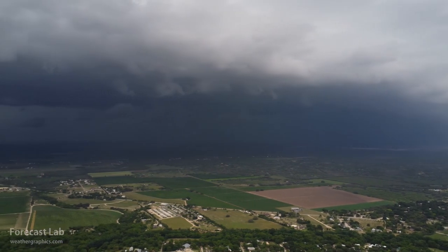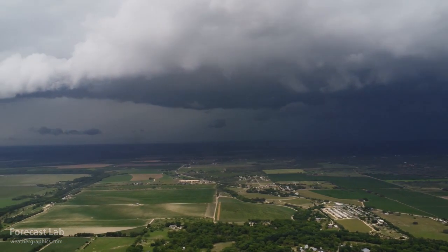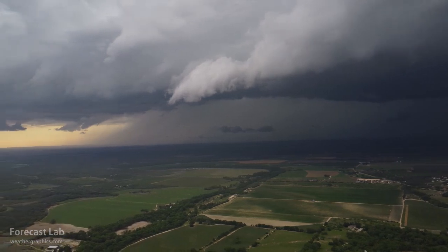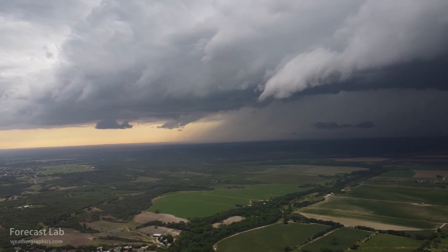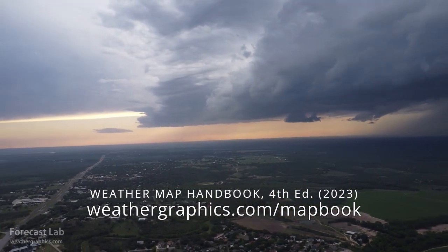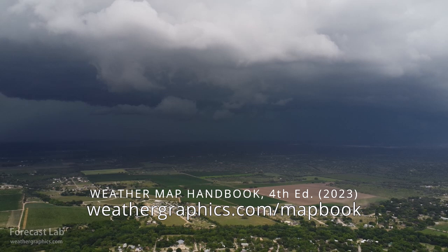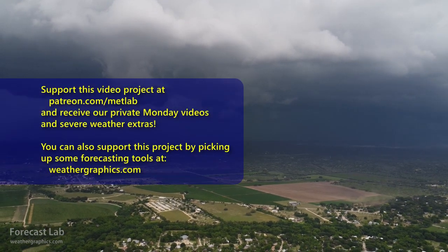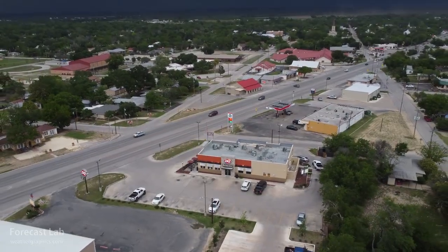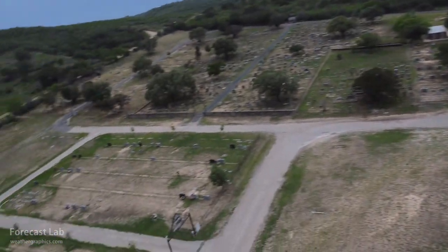That's all for this edition of Forecast Lab. Thanks to our newest Patreon supporter, Bob Little. We'll leave you with footage taken in Castroville last Friday — severe thunderstorms that rolled into the San Antonio area — where Greg loses control of the drone briefly with those strong outflow winds. Some very spectacular footage, some of the best seen in a while. Also, we're starting to take orders for the fourth edition of the Weather Map Handbook, which has just been released. See you back here on Friday — take care!